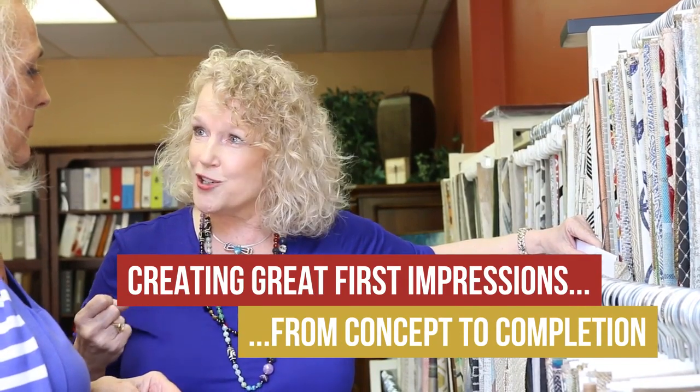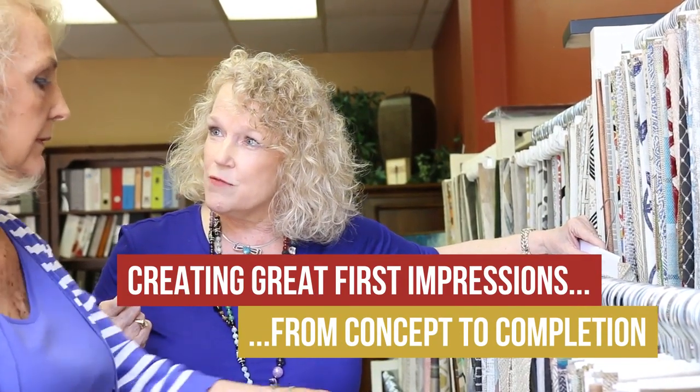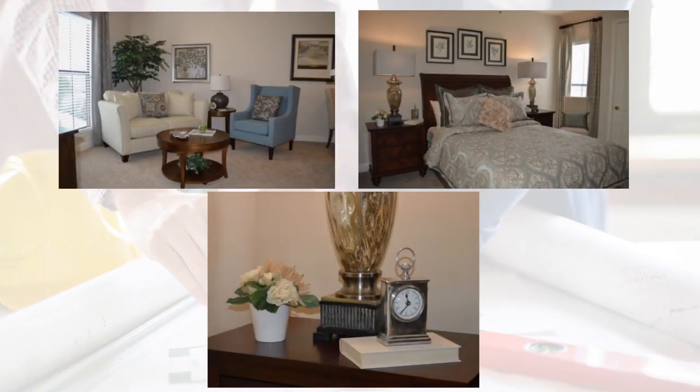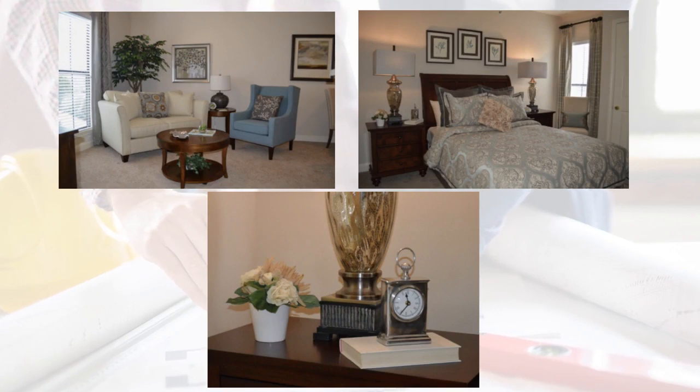When it comes to selecting a design for a community, maintaining a fashionable fresh look is critical to creating a great first impression. Our services begin with researching each market to gear it towards that particular lifestyle and demographic.